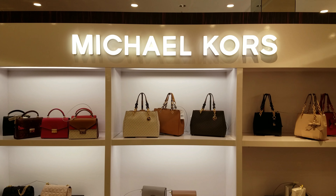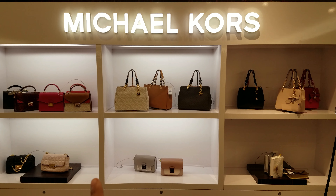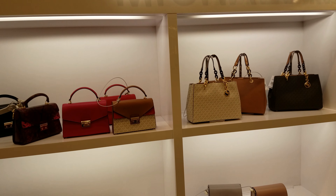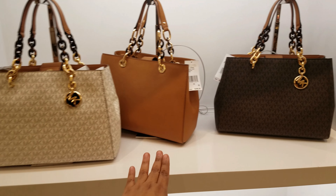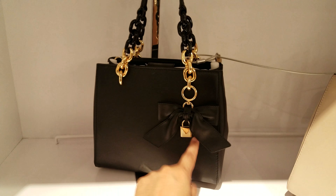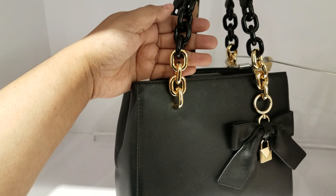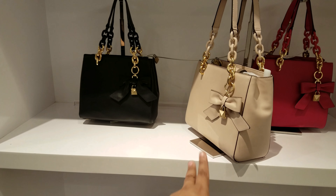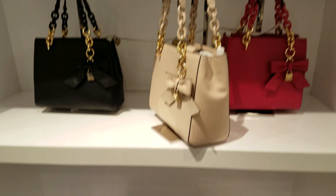Okay you guys, I am in Macy's — it is very crowded in here. We got Michael Kors handbags right in front of me, they're going to be $298. Here are the patterns, and these ones right here with the lock and the chain — it's like a two-tone chain, we got gold and black. These are the same price, $298. We got black, like a beige pinkish, and like a hot pink right there.